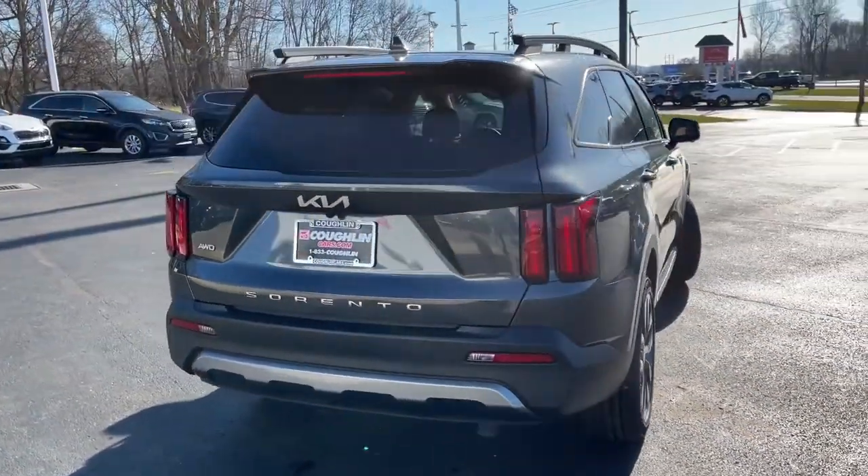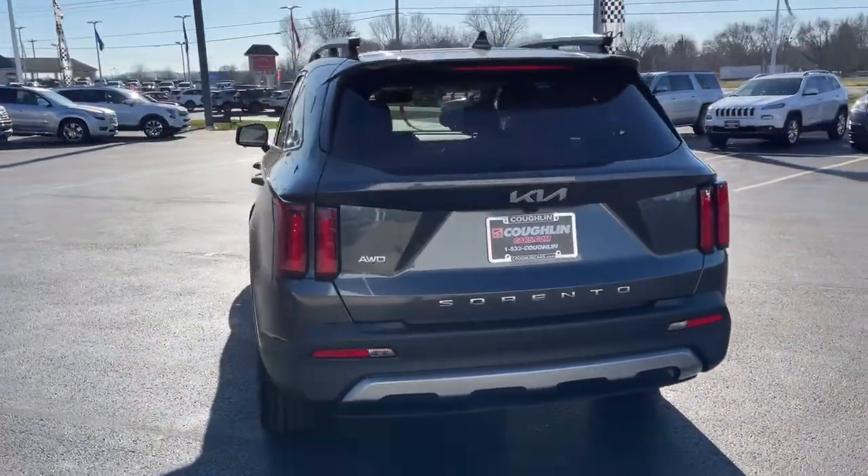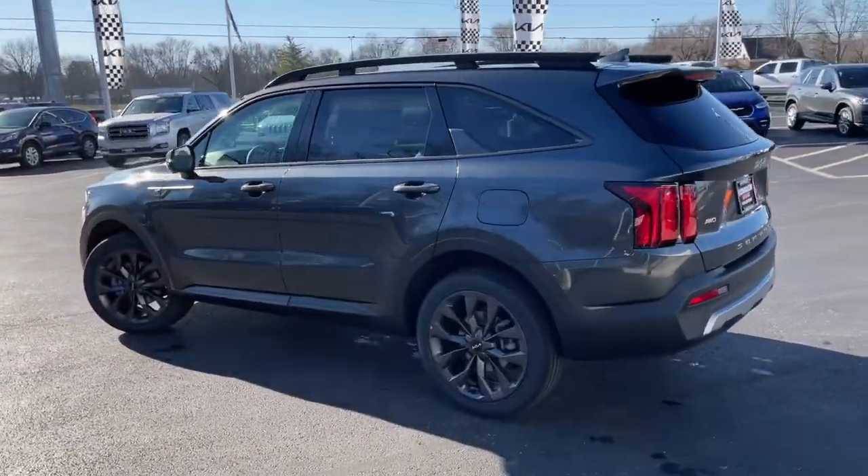Passenger comfort, cargo capacity, and connectivity — these are just some of the great options this vehicle comes with. Navigation system, power liftgate, electronic stability control.